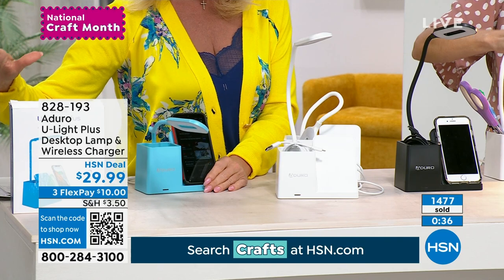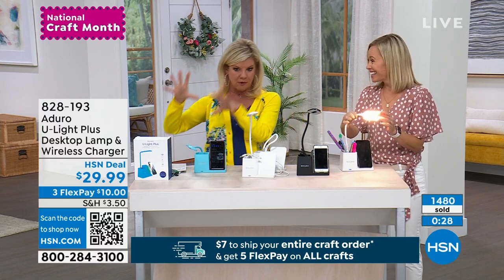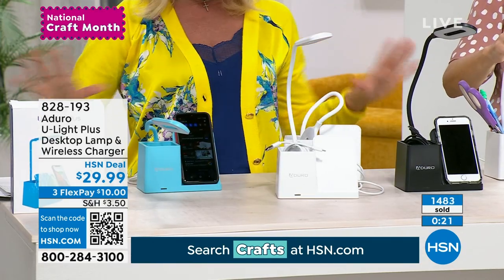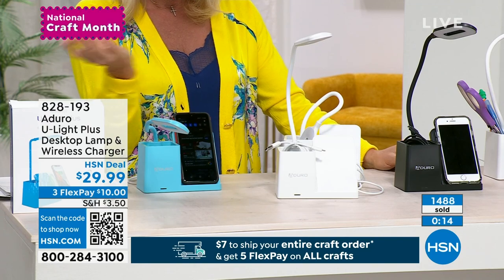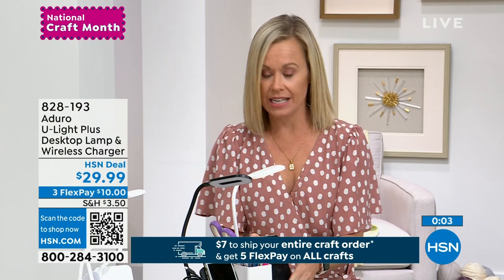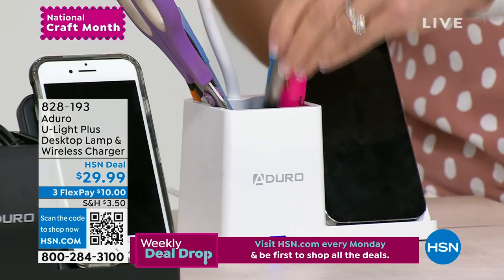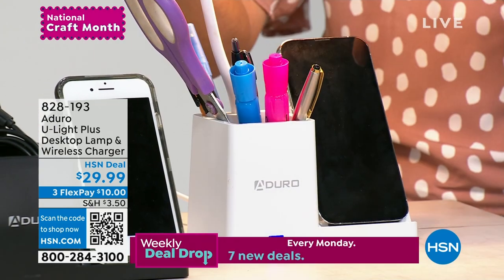For a Qi wireless charger by itself — let alone with a really nice LED lamp and cubby — this makes a great gift. We were talking about college kids, high school kids. This makes a great gift for mom and dad, for your husband. Everybody needs to charge their phone. Having it be wireless is so convenient. We all need a place to put our pens, glasses, little crafting tools, or your candy — whatever you want. You have everything organized.